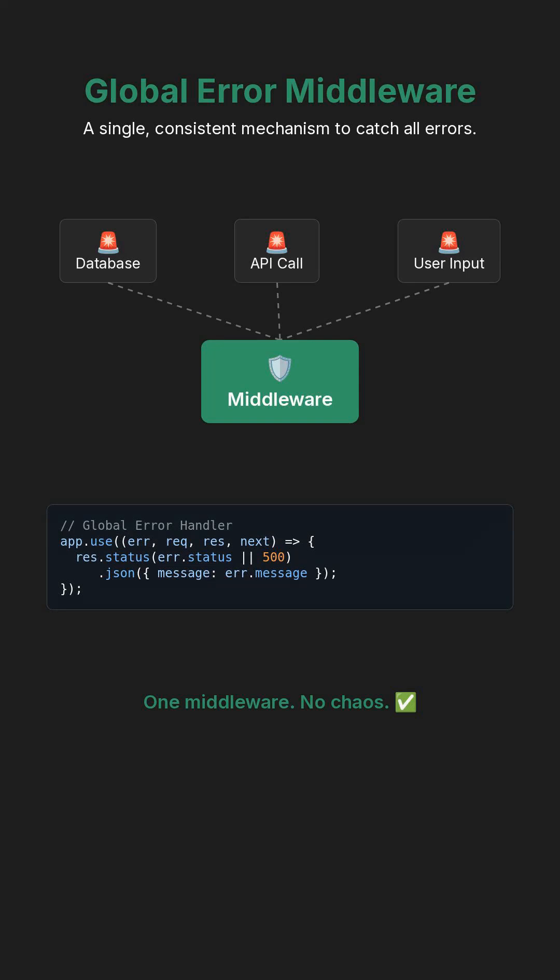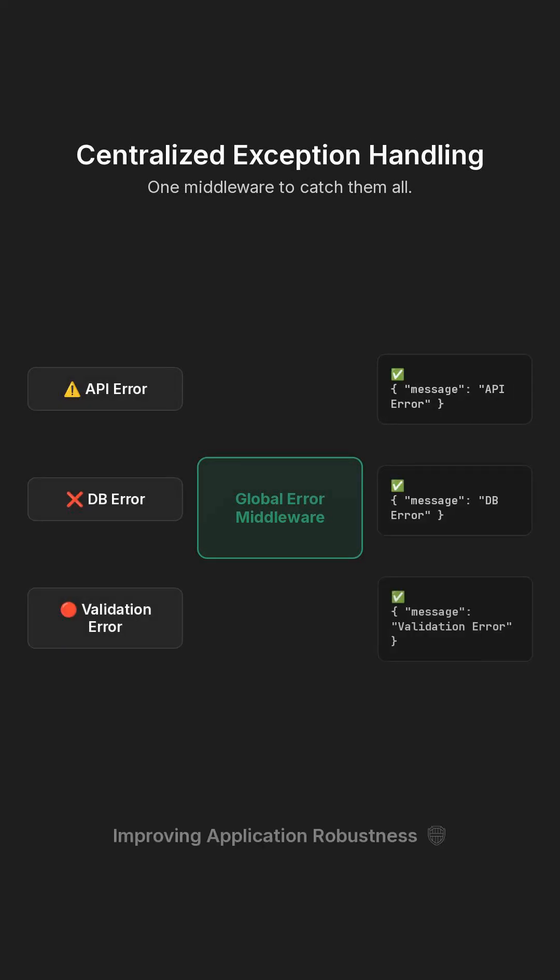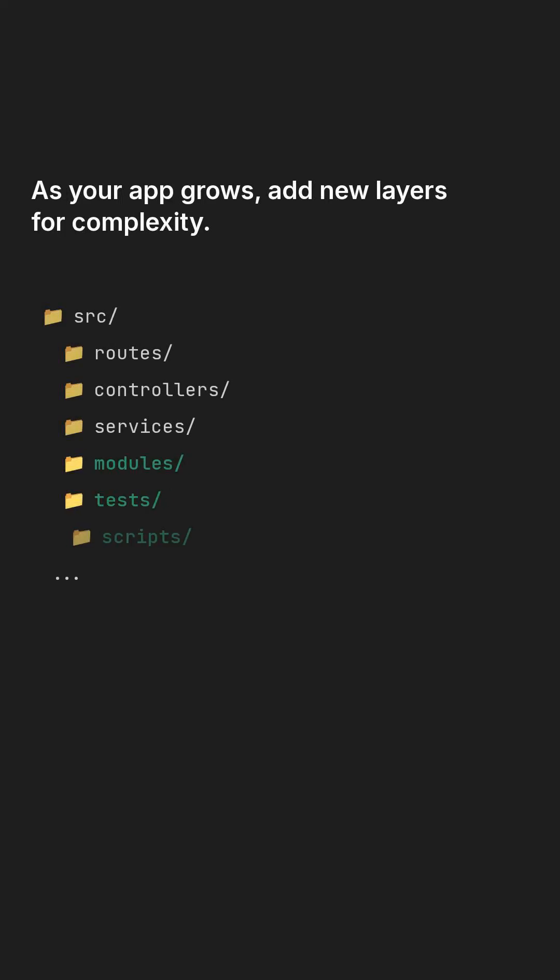Implement a global error middleware to centralize exception handling, providing a single, consistent mechanism to catch all errors. This approach ensures that all exceptions are uniformly processed and responses are formatted consistently, improving the robustness of your application.